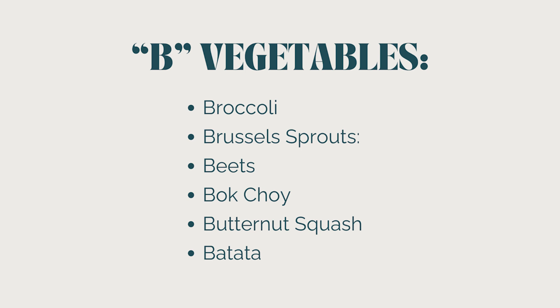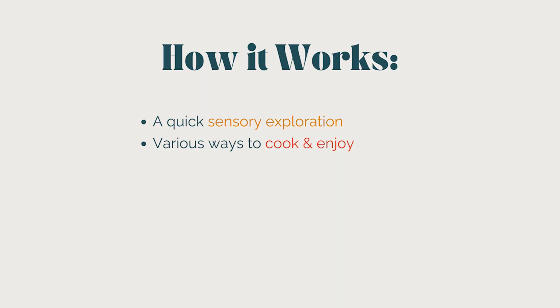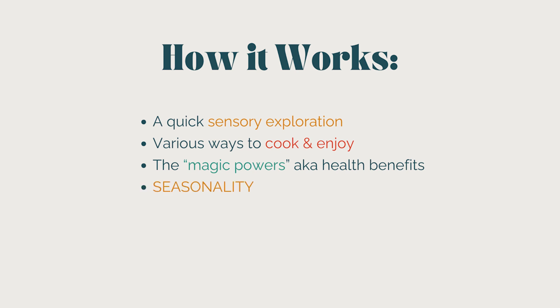By the end of this episode, you'll know more about broccoli, Brussels sprouts, beets, bok choy, butternut squash, and batata — my favorite one on the list. For all six B vegetables, I will walk you through a quick sensory exploration you can do with kids at the grocery store or at home. We also talk about various ways to cook them, their magic powers (health benefits), and their seasonality. So let's get to it.